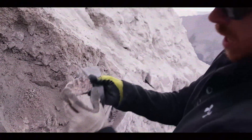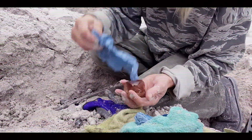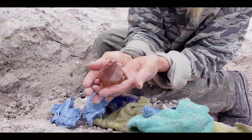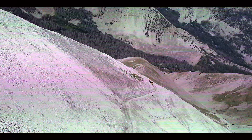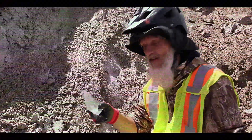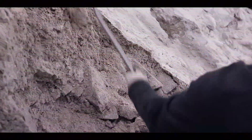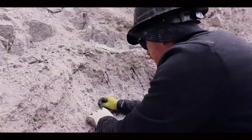These disruptions affect not just gem availability, but the livelihoods of mining communities. Despite these challenges, the fundamental appeal of Imperial Topaz remains unchanged. As with many natural resources, increasing scarcity may ultimately enhance the value of exceptional specimens, particularly those with documented provenance from historic mining regions. For collectors and jewelry enthusiasts, these trends suggest that investment-quality Imperial Topaz may become increasingly desirable as new production becomes more limited.